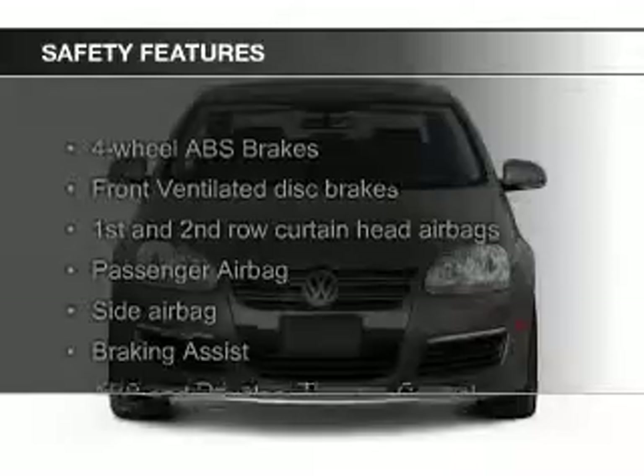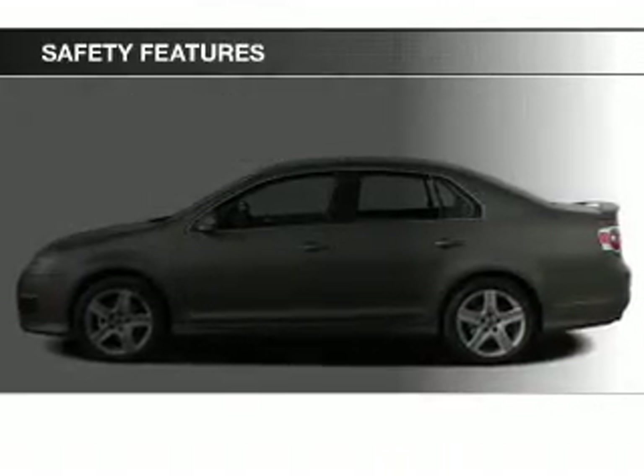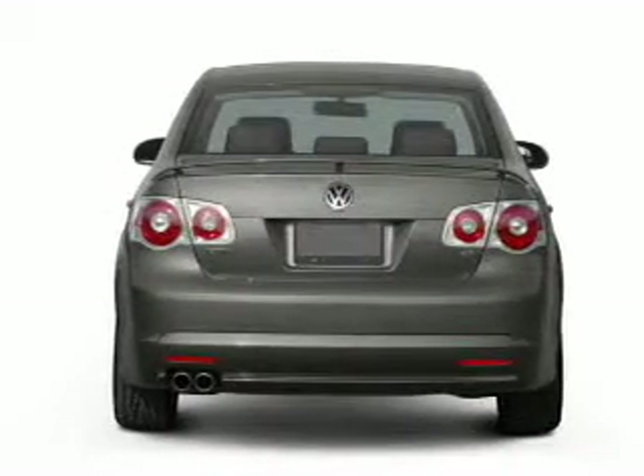Air conditioning. Safety was made a priority with these features: curtain head airbags, side airbags, independent suspension, brake assist, traction control, and stability control.